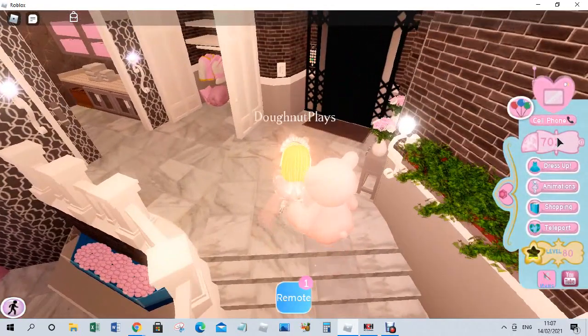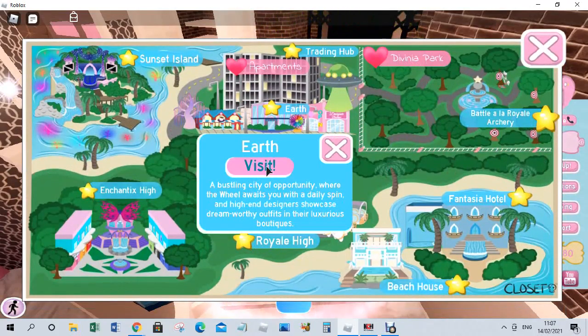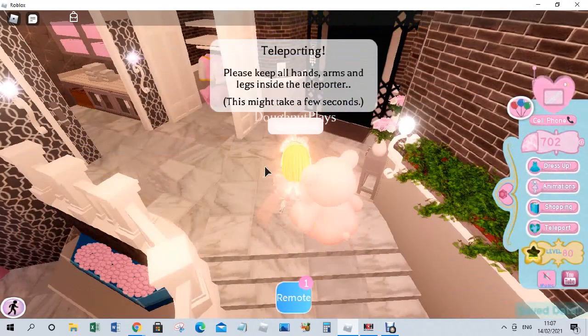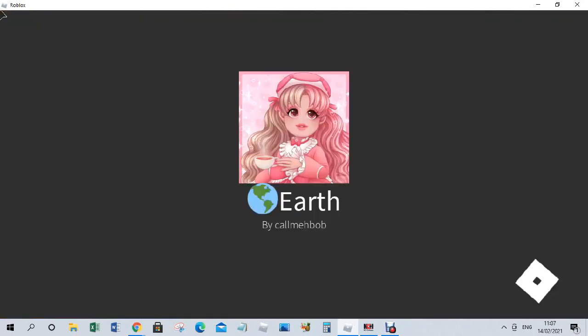We've done our first two logins, so let's go to Earth and do our daily wheel spin. I actually love this because you can get the greatest of things.